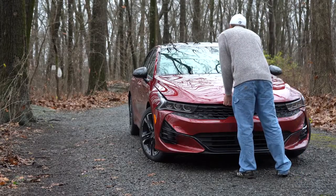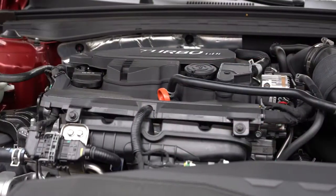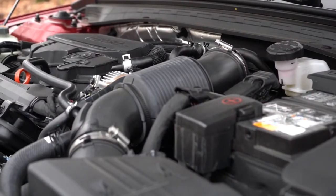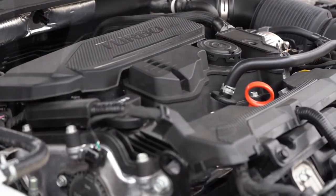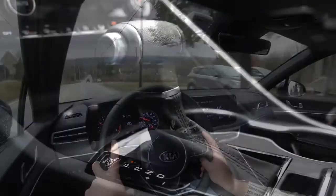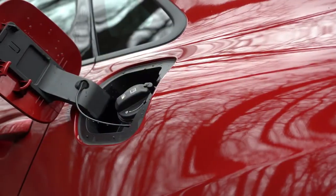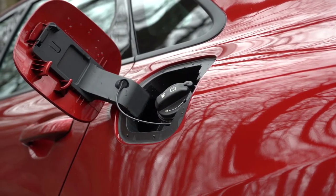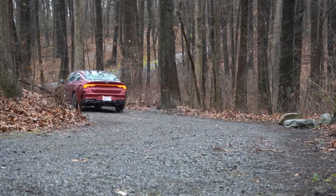There are two engine configurations for the K5. The first is a 1.6-liter turbocharged inline-four putting out 180 horsepower at 5,500 RPM and 195 lb-ft of torque from 1,500 to 4,500 RPM, sent to the front or all wheels through an eight-speed automatic. Zero to 60 comes in at approximately 7.5 seconds. MPG is 29 city/38 highway for FWD, and 26 city/34 highway for AWD — both on regular unleaded.